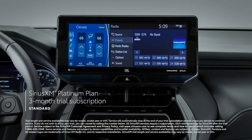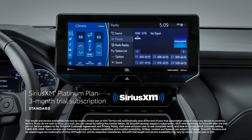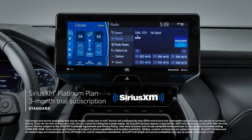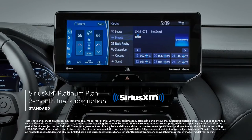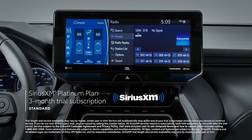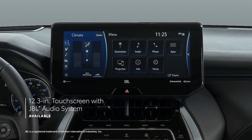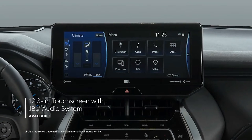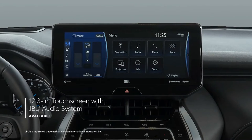There's a standard 3-month SiriusXM Platinum Plan TRAS subscription that includes over 165 channels available in-cabin, and even more on the SXM mobile app, making it easier than ever to enjoy ad-free music, sports, comedy, and more. Plus, the available 12.3-inch touchscreen with 9-speaker JBL audio system features a seriously powerful 1200-watt amplifier.